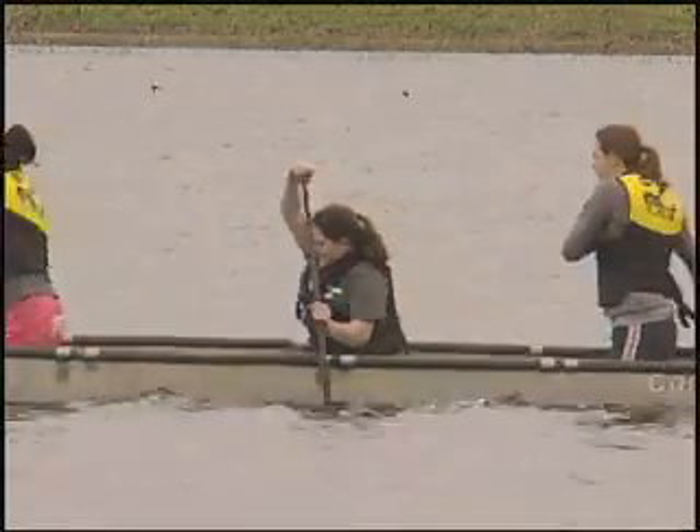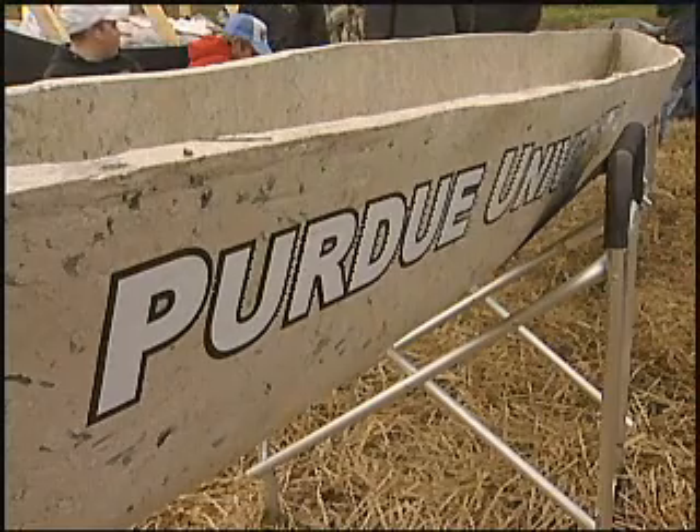Purdue and other teams each spent several hundred hours designing and building their thin concrete hulls, strengthened by rebar, mesh, or in Purdue's case, wispy black carbon fibers.